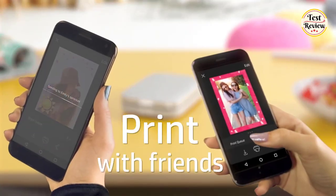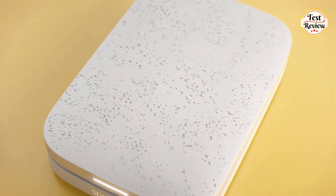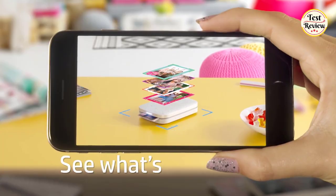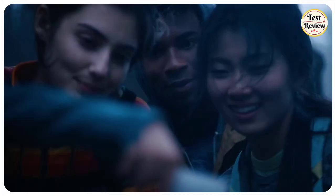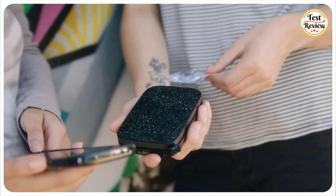Send images straight from your smartphone to the HP app to customize prints, share with friends, and stick to your scrapbook, journal, collage photo wall, and other creative projects. Zinc Zero Ink Premium Paper resists smudging, tearing, and fading, while upgraded Bluetooth 5.0 allows everyone to join in the action via the HP Sprocket app.